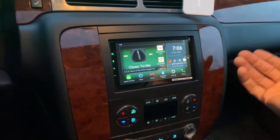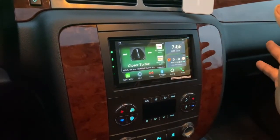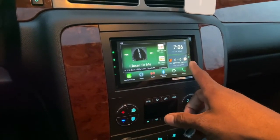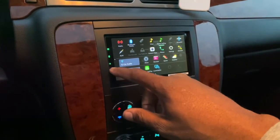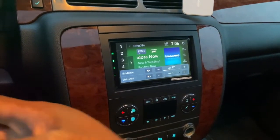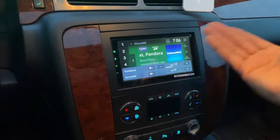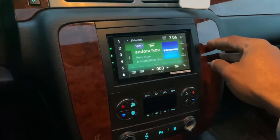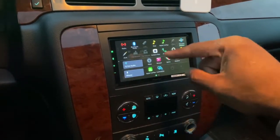That's another thing with this one versus the Sony — he couldn't see the album art or the channel art for his XM. He just wanted to get all that back. So let me slide over and get the whole menu — here's his XM station, you can see the channel art and the logo are back.